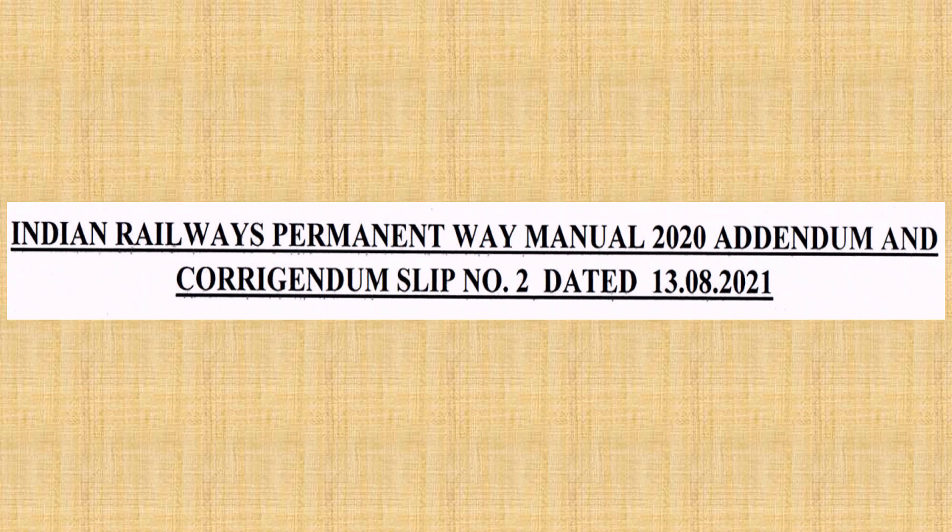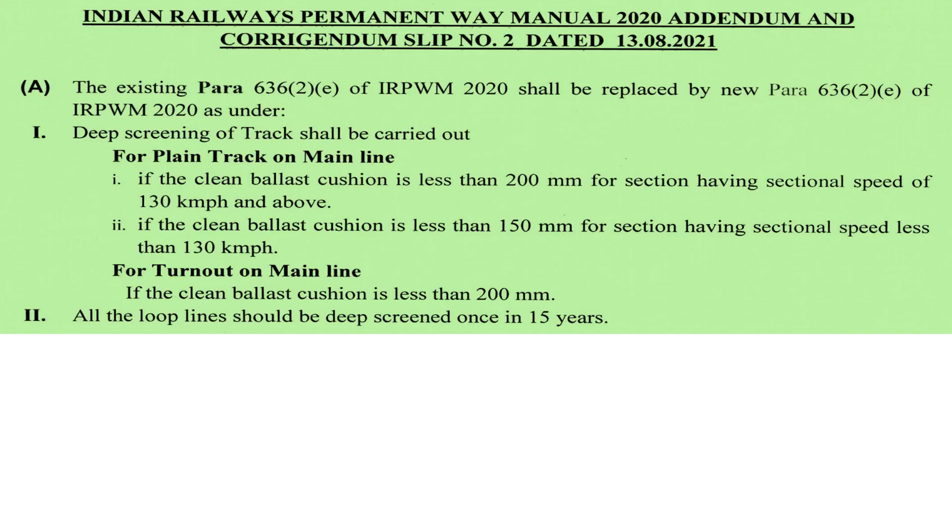Now let's move to the second correction slip: Indian Railway Permanent Way Manual 2020 Addendum and Correction Slip No. 2, which was issued on 13th August 2021. The first point of this correction slip is that the existing Para 636, Sub-para 2 and their Sub-para E of IRPWM 2020 shall be replaced by the new para.